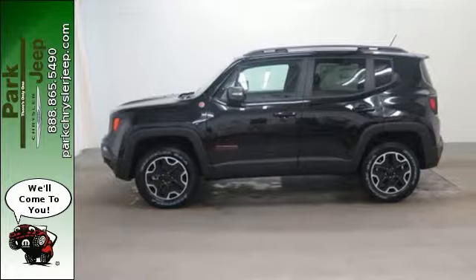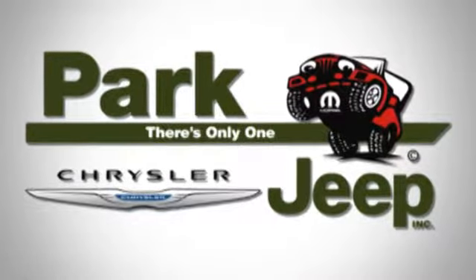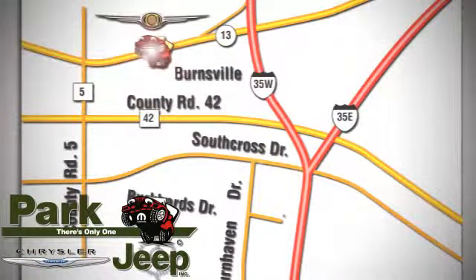Take this Renegade for a test drive. Discover Park Chrysler Jeep today. We're conveniently located at 1408 West Highway 13 in Burnsville, Minnesota, just off 35W.